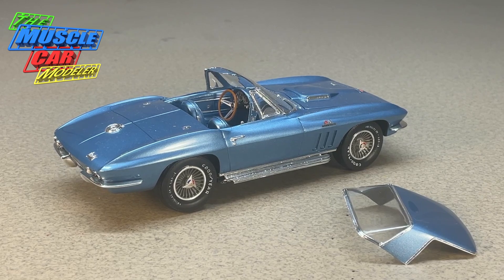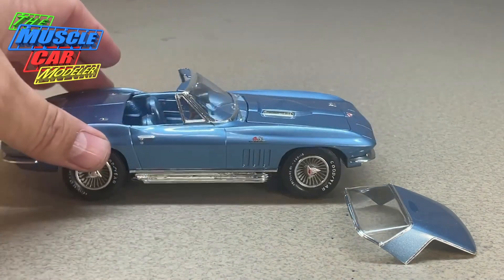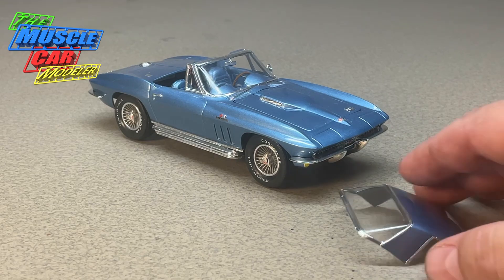This was supposed to be the last year for this body style's Corvette, but due to some problems or things going on, they continued with it for '67 with some minor changes. There was a delay in the production of the '68, so they ended up having one more year. Initially it was said this was going to be the last year of this body style, and it was just going crazy as far as sales and production.